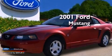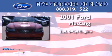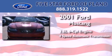This is a 2001 Ford Mustang. It has a 3.8-liter six-cylinder engine and a four-speed automatic transmission.